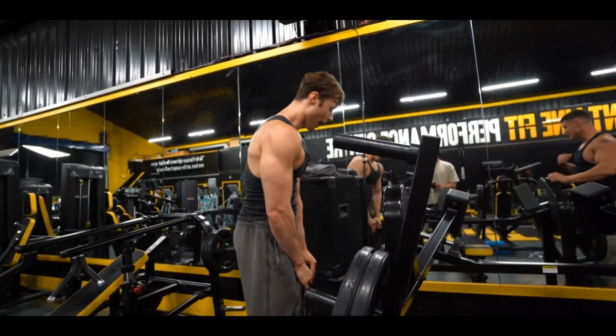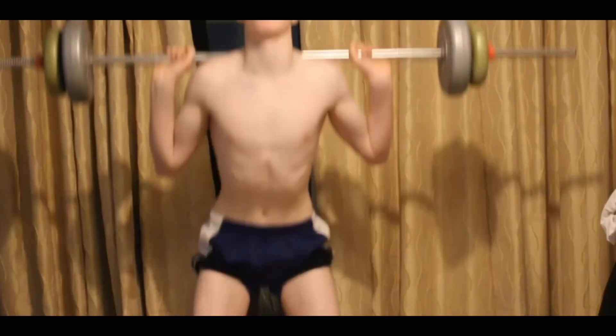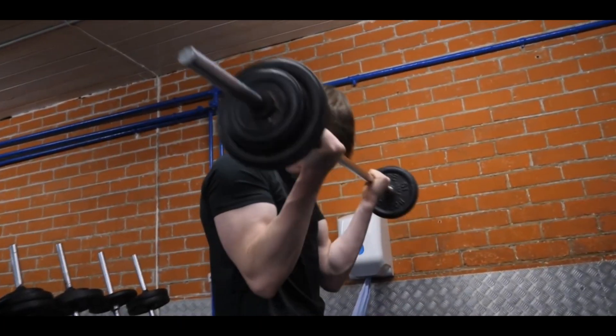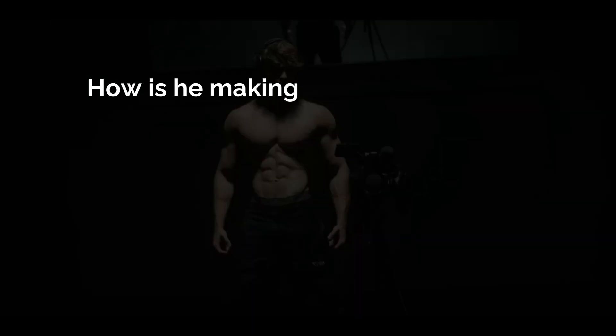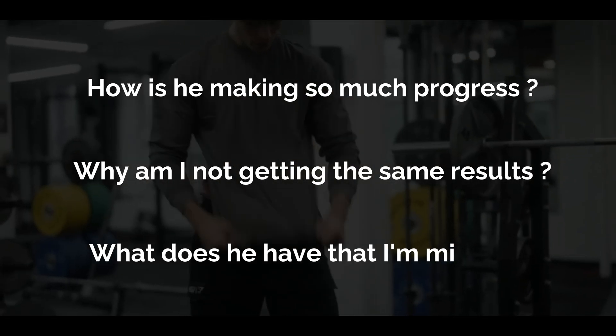Have you ever wondered why some people start off with the gym and seem to make progress effortlessly, when others put in training session after training session to see very few results? I know how frustrating it can feel to see someone make twice the progress as you did in half the time. You ask: how is he making so much progress so fast? Why am I not getting the same results? What does he have that I'm missing?